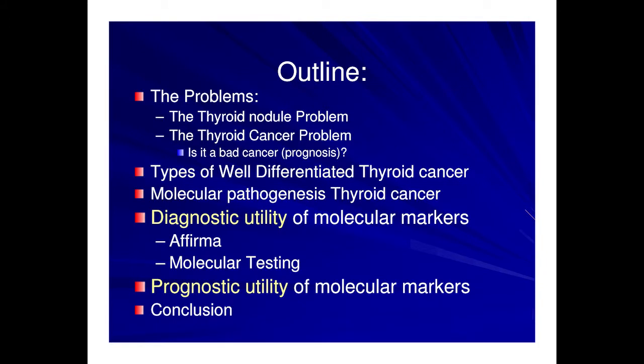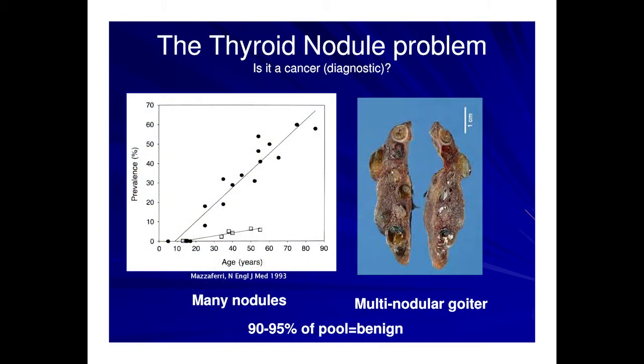Thank you Pejman and Dan for the invitation and for the introduction, and thanks to all of you for staying to this late hour. We are out of time so I will stick with the theme of being out of time. I have no disclosures. We were going to talk about the thyroid nodule dilemma, the thyroid cancer dilemma, discuss the types of well-differentiated thyroid cancer and the pathogenesis, and talk about the diagnostic utility of molecular markers — primarily the gene expression classifier as well as gene mutations and rearrangements — and their prognostic utility.